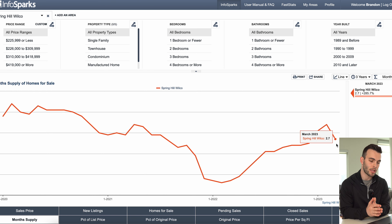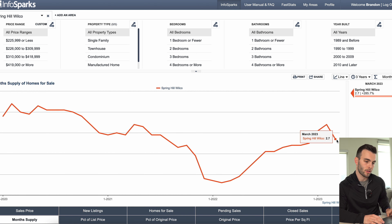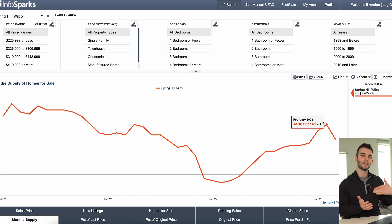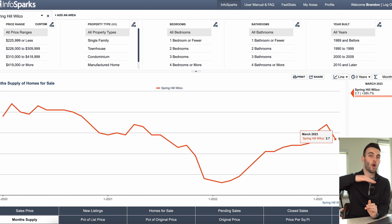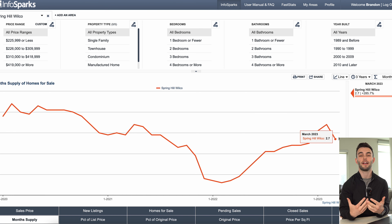The last metric I want to talk about is supply. Here's month supply, and as you can see we're looking at 2.7 months supply. It started to climb a little going into the end of the year — month supply goes up when homes aren't being sold. But now we're starting to see a dip. Anything over a six-month supply is a buyer's market; anything under six months is a seller's market. We're still under three months supply right now, so it's still a very strong seller's market.